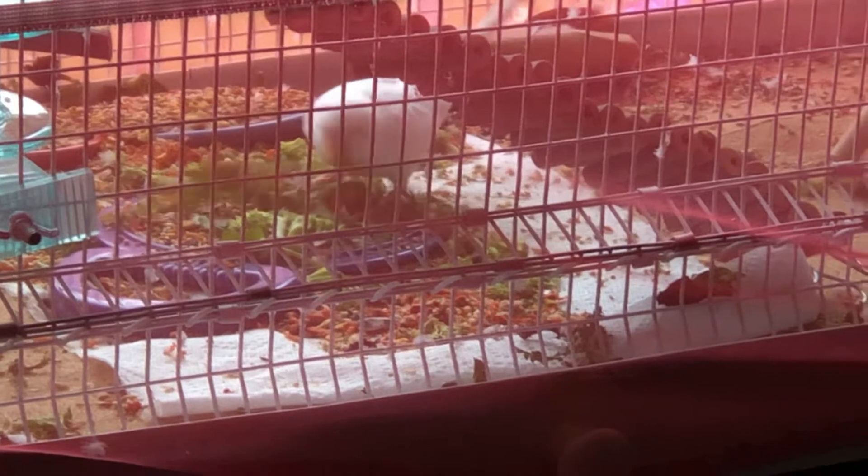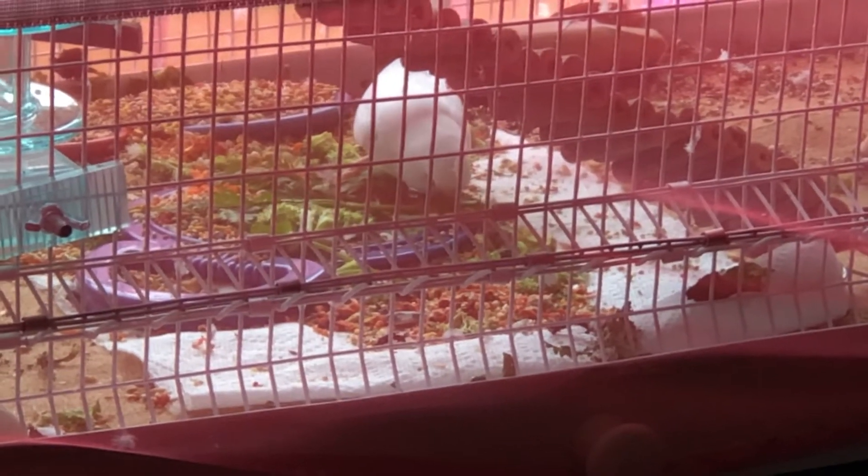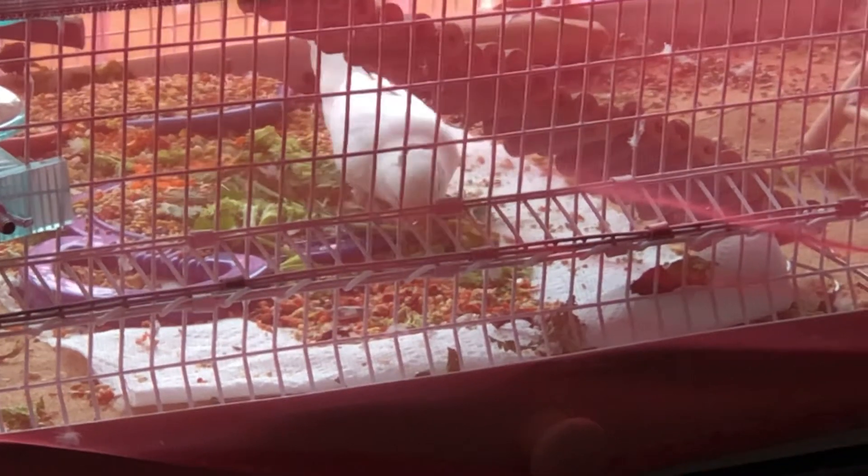We could use the carrot tops in a salad but we saved them for our parakeet Artie. He loves greens, especially these. As you can see he's such a cutie.